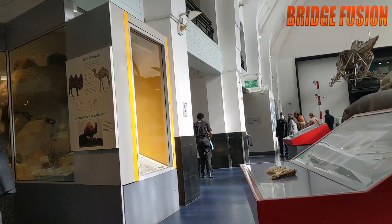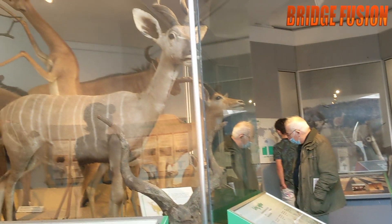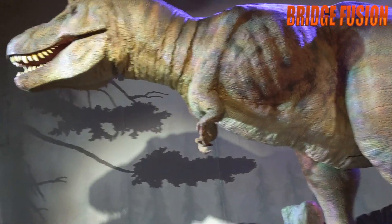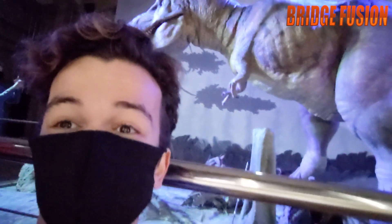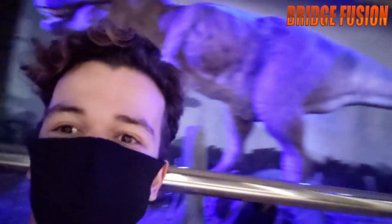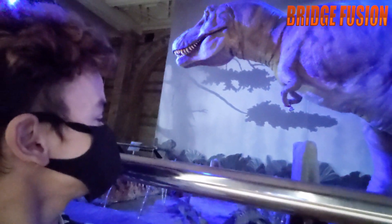Absolutely huge — just having a little look around the Natural History Museum. Now we're at the dinosaur park and it's a real dinosaur. Look, this is wicked man — look at him. The map city is huge.